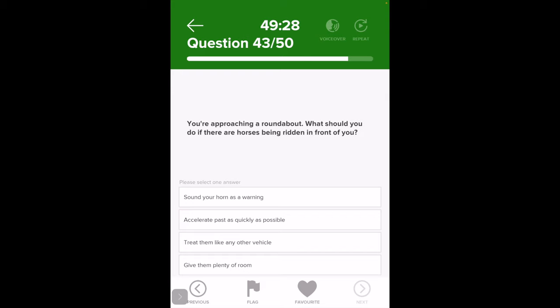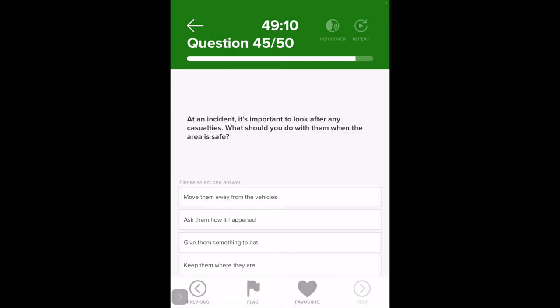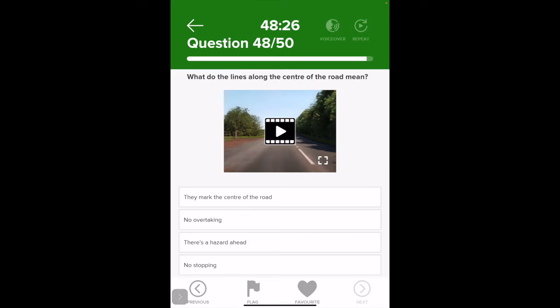You're approaching a roundabout with horses being ridden in front — give them plenty of room. When must you use dipped headlights during the day? At an incident, once the area is safe, what should you do with casualties? Keep them where they are. How will a roof rack affect your car? What shapes are traffic signs giving orders? Round signs are orders — negative ones are red-bordered, positive ones are blue. The student gets 34 out of the mock test.